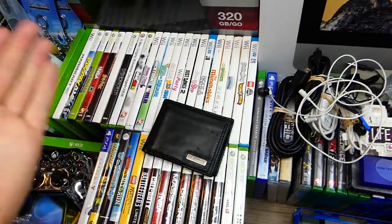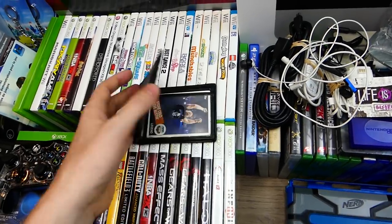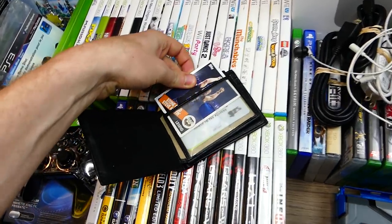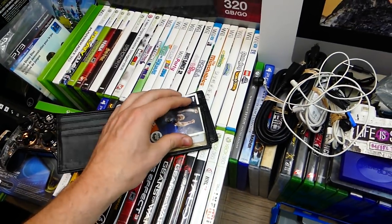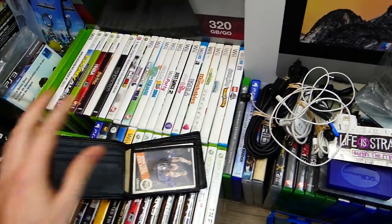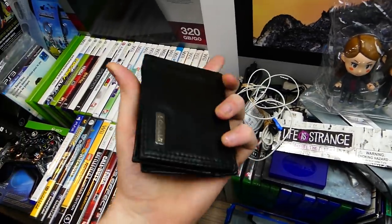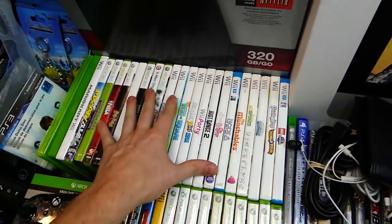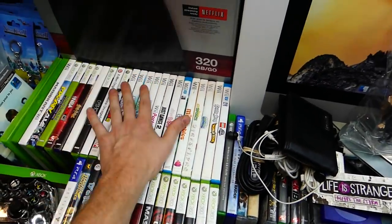I also found a wallet this week — a Columbia wallet. It had a wrestling card inside and a couple of gift cards, but sadly those gift cards had zero dollars on them — all used up. Still cool finding a wallet. There's also a bunch of empty cases here, but they're still good — if I find games in the future I can pop them into the cases.